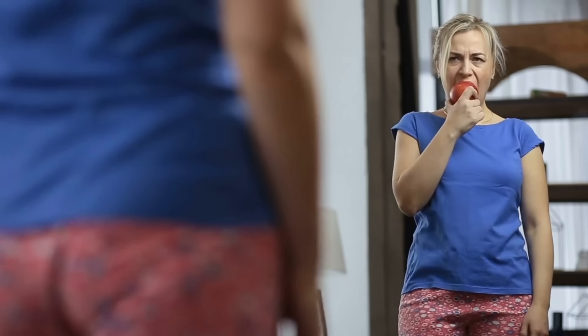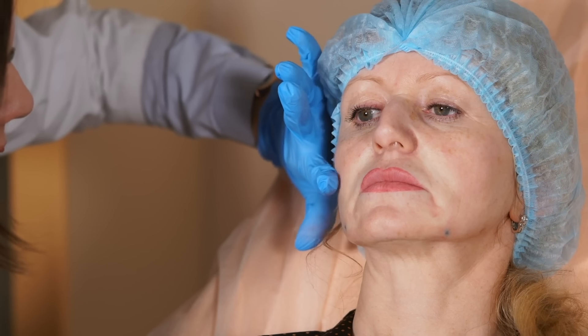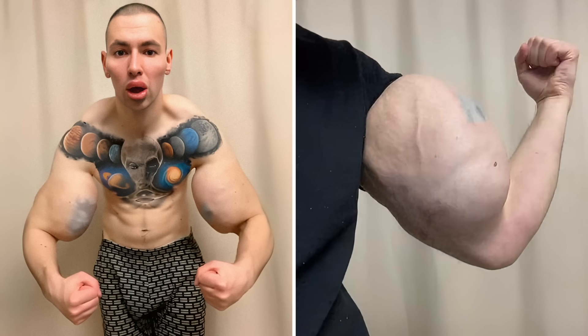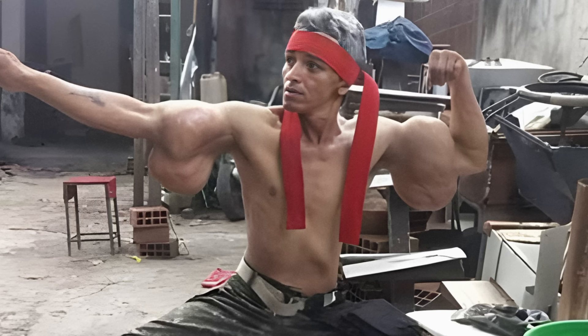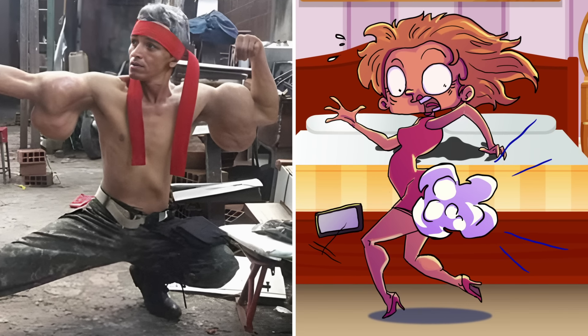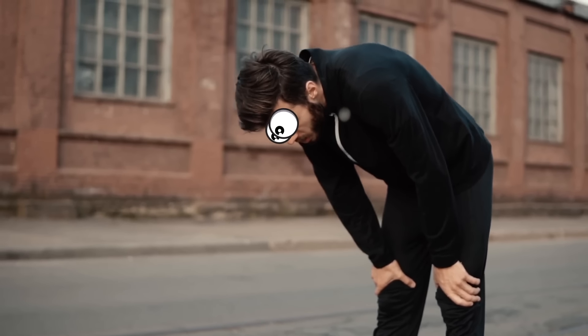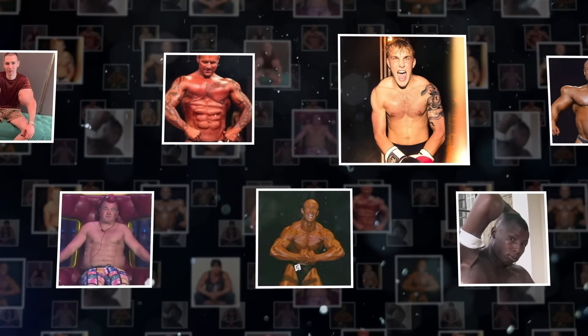Let's face it, we've all got insecurities about our bodies, but for some people, the ways they try and fix them only make things worse — much worse. Now let's not be quick to judge anyone, but hopefully there's a lesson or two we can learn from their mistakes. So belt up, rookie. We've got everything from boulder biceps to exploding butt cheeks to get through. Let's find out what happens when fake muscles go wrong.